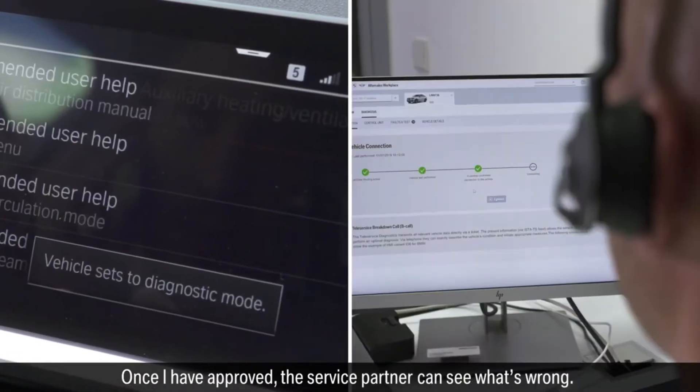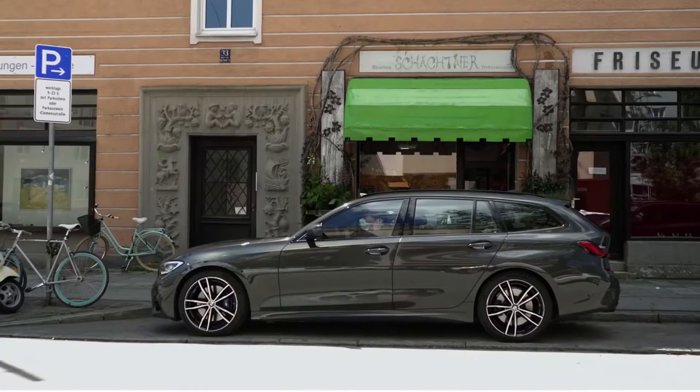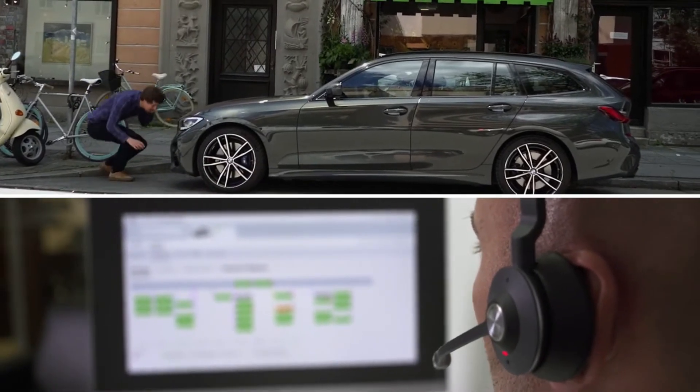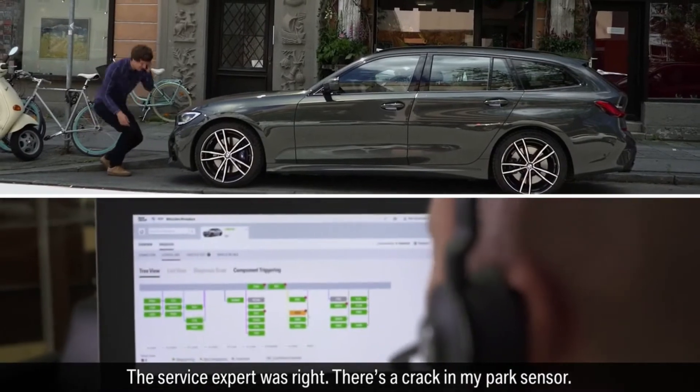For data protection purposes I have to approve his request to access my vehicle. Once I've approved, the service partner can see what's wrong. The service expert was right — there's a crack in my park sensor.